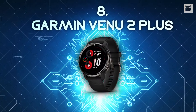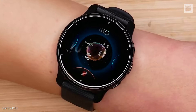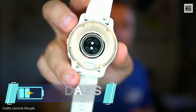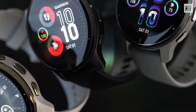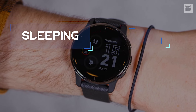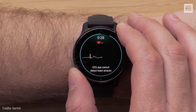Number 8: Garmin Venue 2 Plus. This smartwatch stands out for its advanced health tracking, making it perfect for those into a healthy lifestyle and sports enthusiasts. With a battery that lasts up to nine days, the Garmin Venue 2 Plus boasts some of the market's most advanced activity sensors, offering detailed reports on sleeping, training, recovery levels, and physical performance metrics.